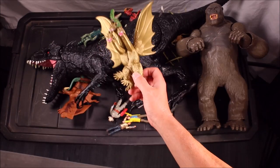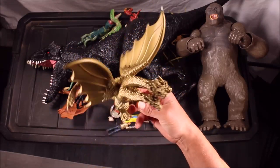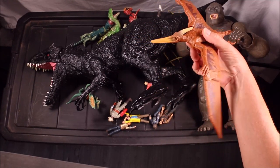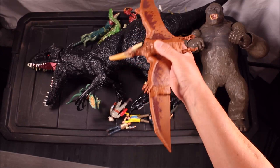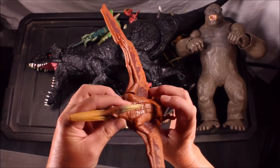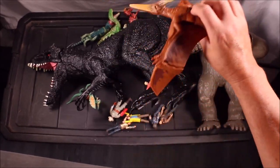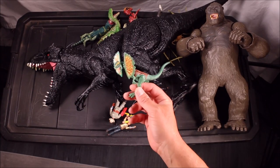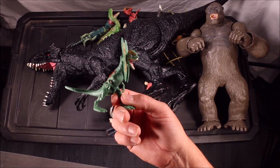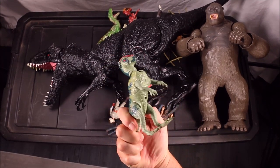We've got King Ghidorah from Godzilla, an awesome Tiranodon from Jurassic World by Mattel with head-biting action, and a Pachycephalosaurus from Jurassic Park.